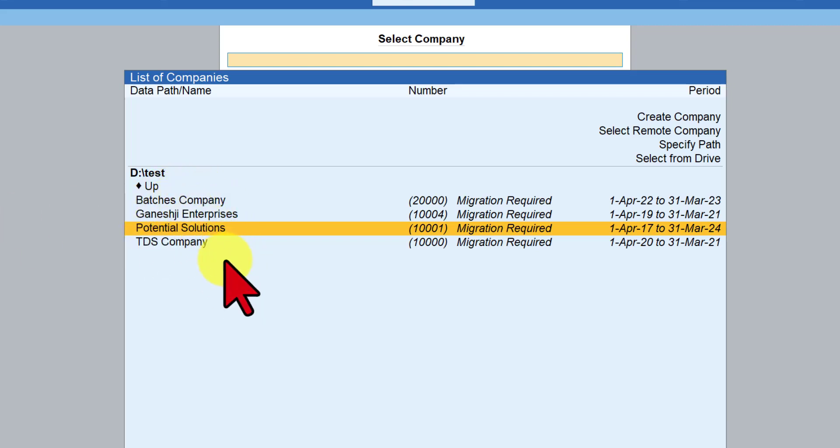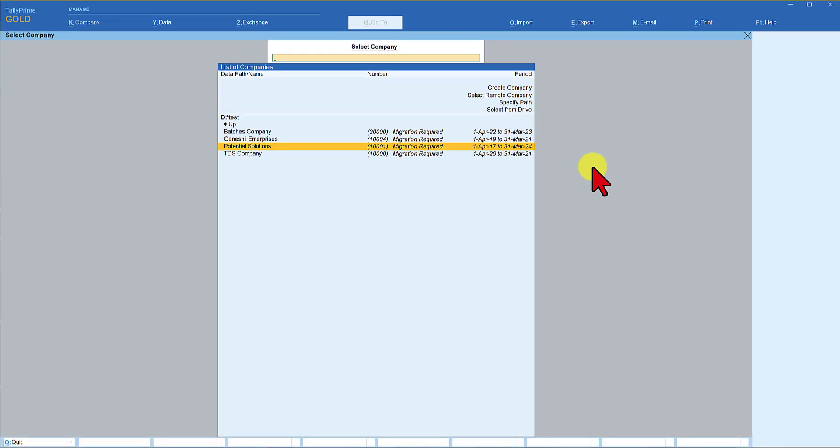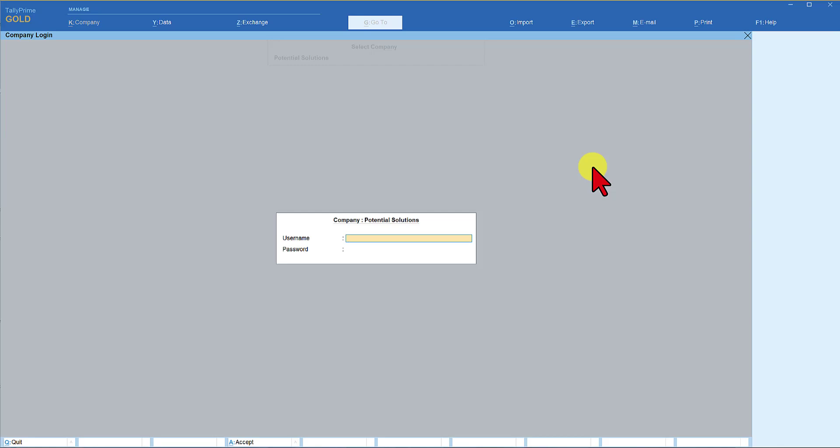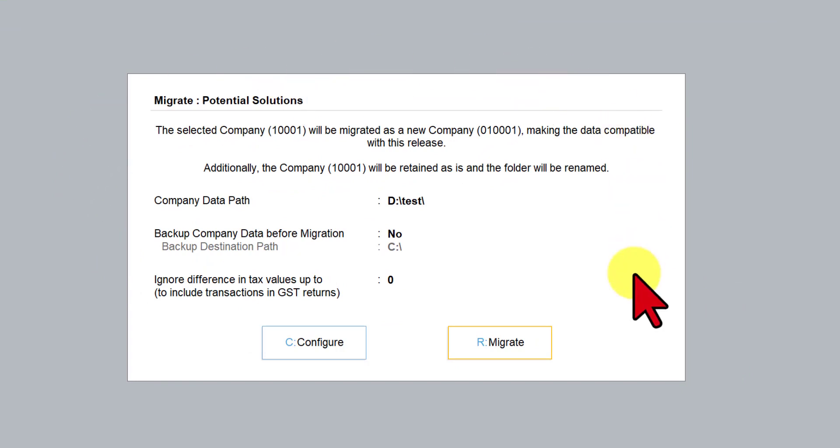Let us walk through and witness the migration process. You will observe here that there are four companies, and the highlighted company is the actual company data of my firm. This company has seven years of data. Select the company you want to migrate and press Enter — it is going to ask for the company username and password. Once you log in, you will get a migration message.